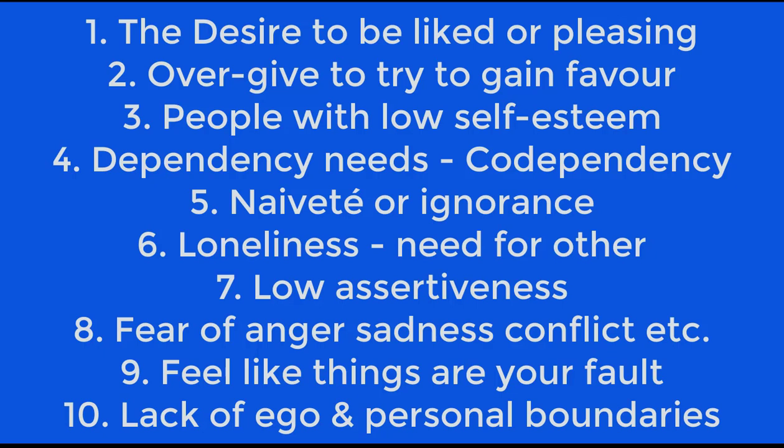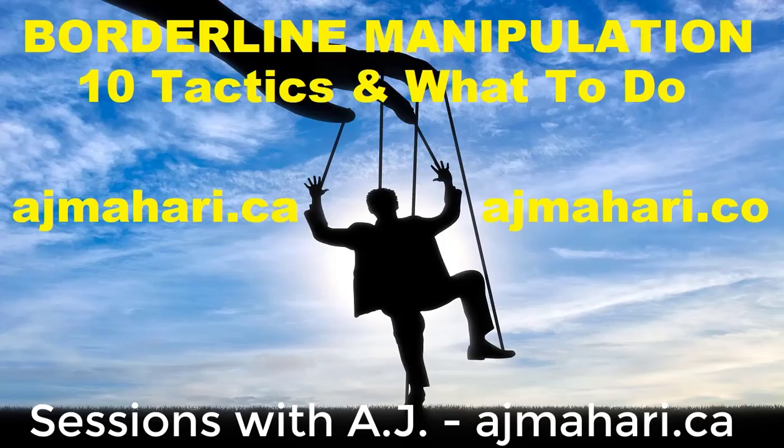Impulsivity, greed, and materialism go more to the point of a Cluster B rather than a codependent. Low assertiveness, fear of anger, sadness, fear of conflict and other negative emotions. As a codependent, you might really feel like a lot of things are your fault when they're not, especially with a borderline.